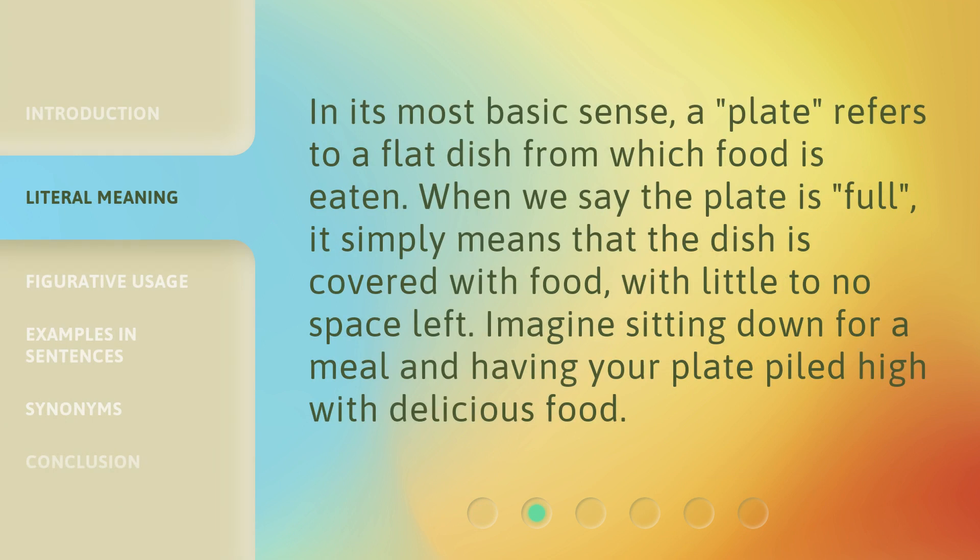In its most basic sense, a plate refers to a flat dish from which food is eaten. When we say the plate is full, it simply means that the dish is covered with food with little to no space left. Imagine sitting down for a meal and having your plate piled high with delicious food.